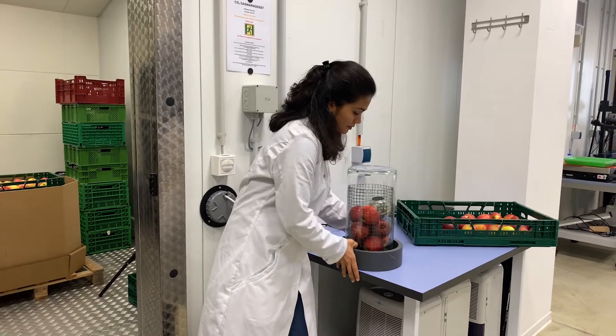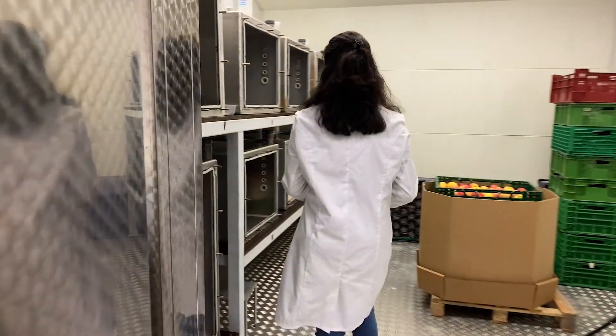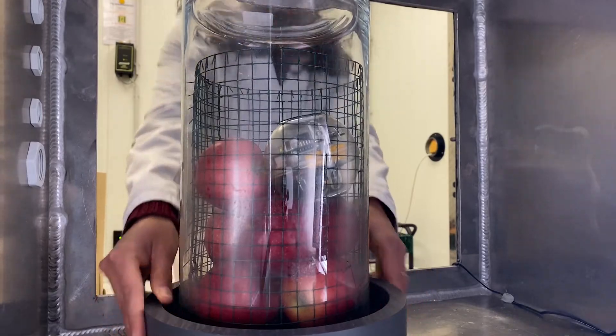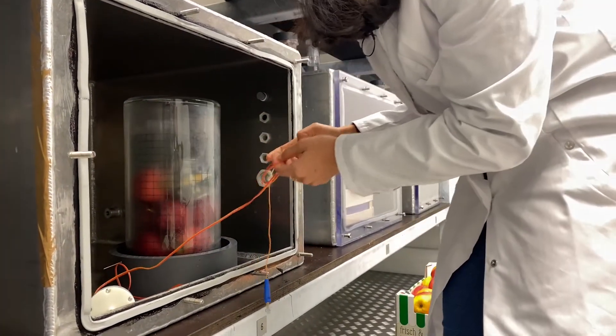Today we are measuring the respiration rate and respiratory quotient of apples. For that we have this respirometer here with some apple samples stored, as well as the sensor inside of it. We maintain the same atmosphere as in this controlled atmosphere box inside the respirometer.